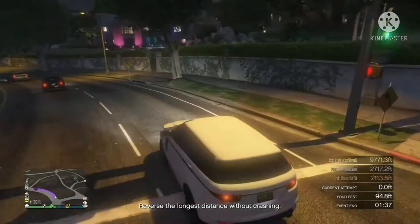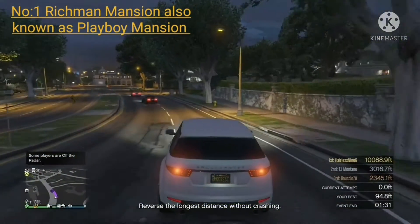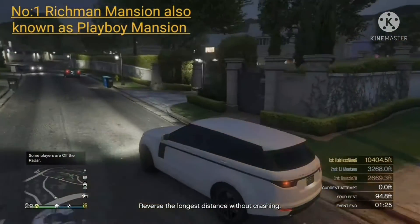Hello guys, this is Connor. Welcome to a brand new video on the top five houses in GTA 5 Online that I wish were purchasable. Coming in at number one: Richmond Mansion, also known as Playboy Mansion.